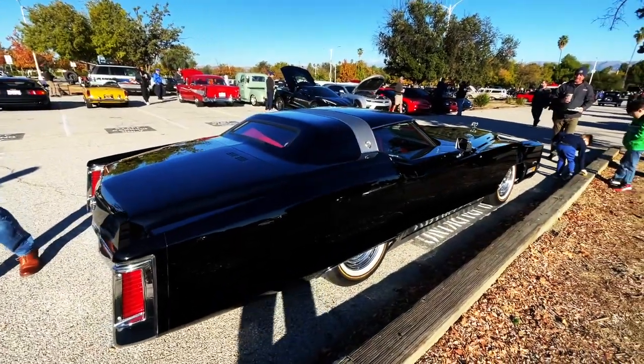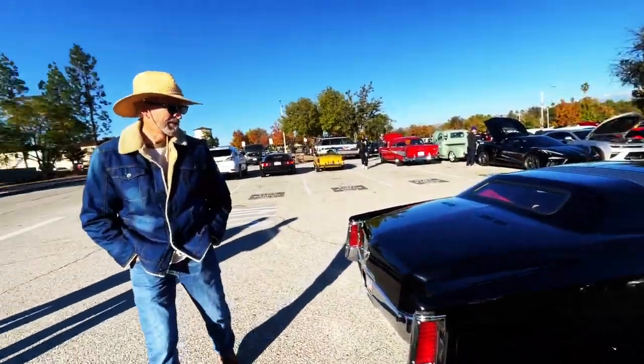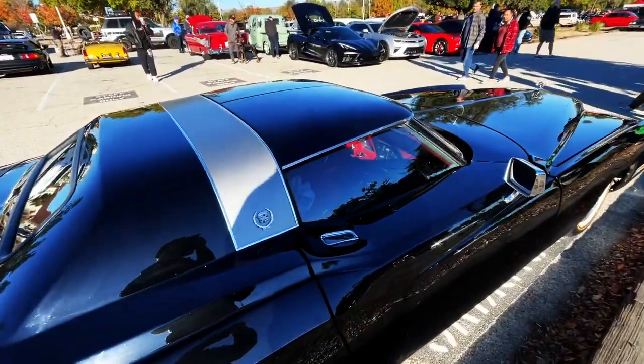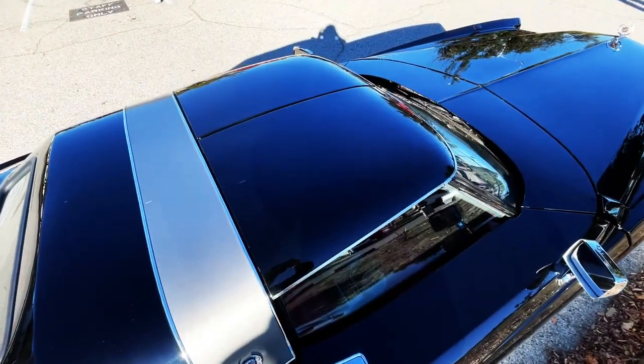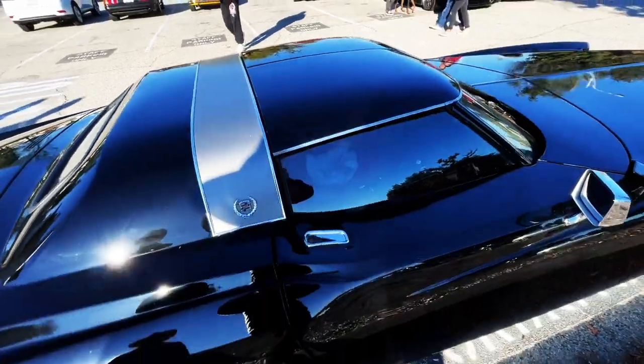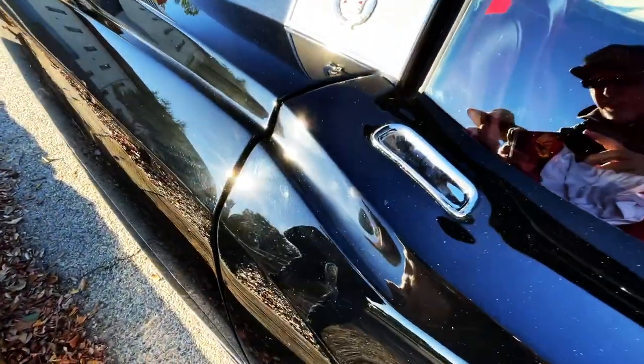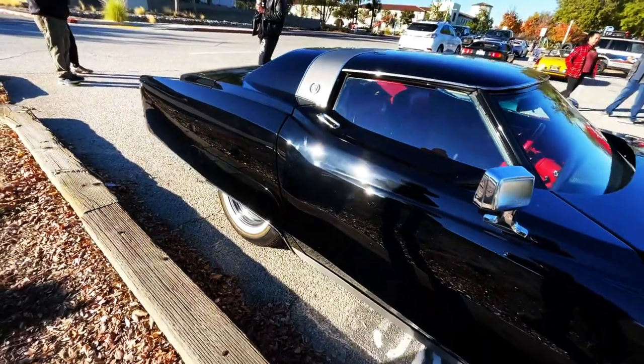Not really sure. I think you're right — I think it is a Corvette top. Yeah, it's possible. Isn't that a Corvette door? Yeah, it's a Corvette door.